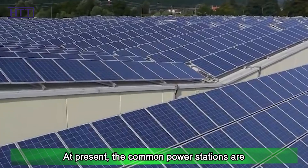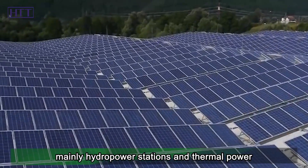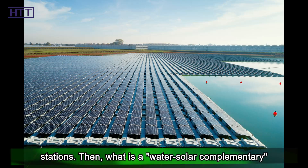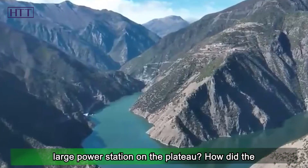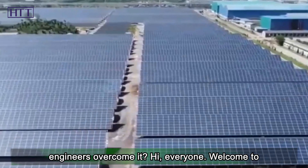At present, the common power stations are mainly hydropower stations and thermal power stations. So what is a water-solar complementary power station? What are the difficulties in building a large power station on the plateau, and how did the engineers overcome them?